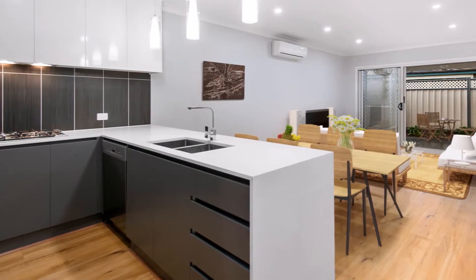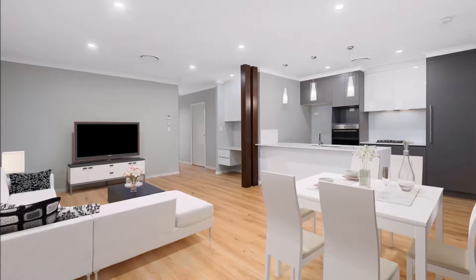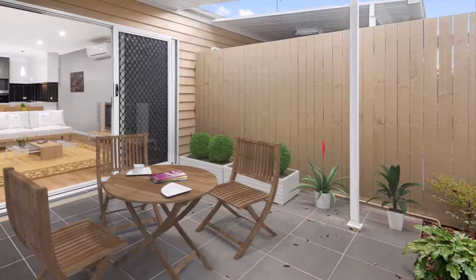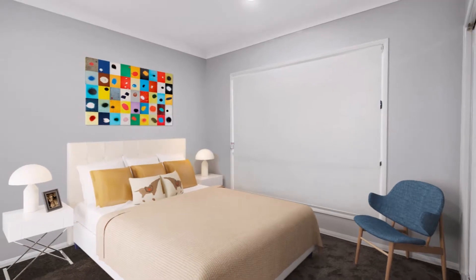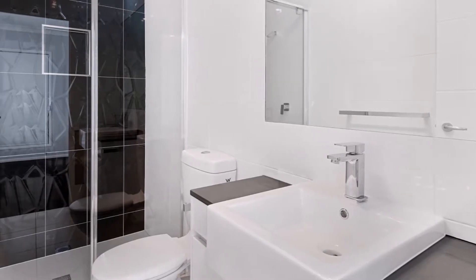Superbly constructed by Millennium Homes, Unit 2 features zoned ducted air conditioning, 8.5 foot ceilings, and has a superbly appointed east-facing entertainment area. Features include two built-in bedrooms, the master with designer ensuite.